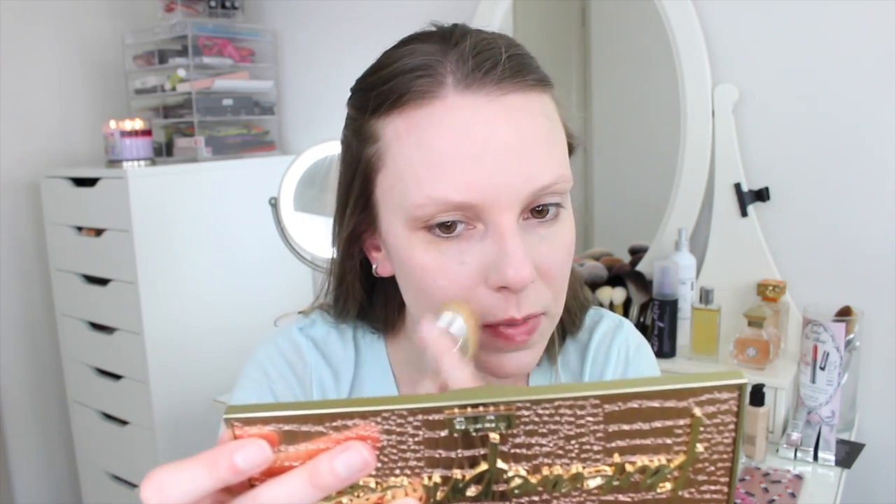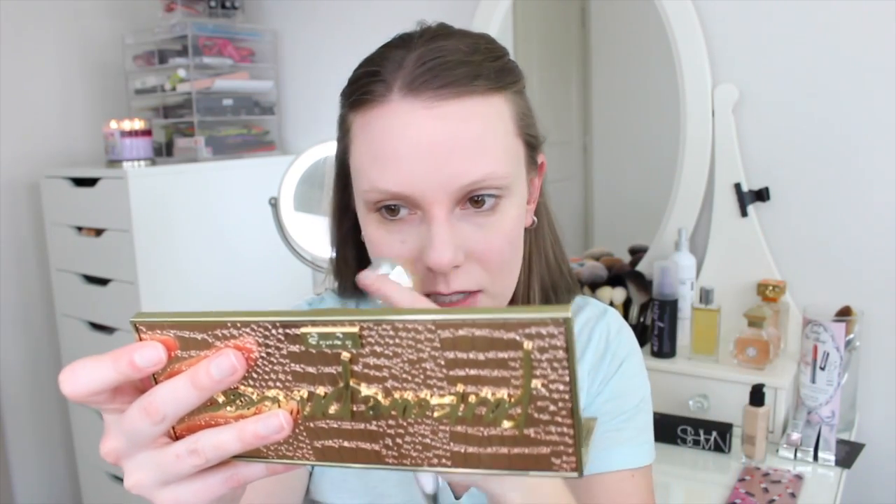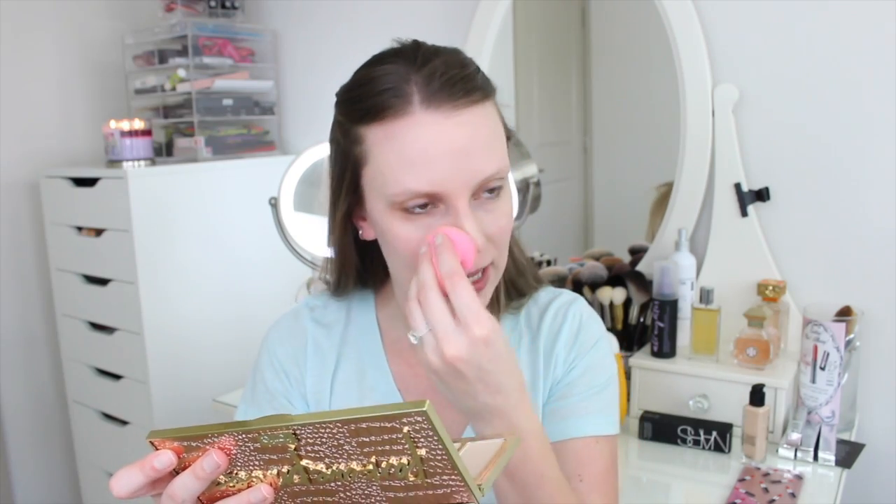The Artis brush just seems to kind of be moving the product around and it's not sitting well — it looks a little bit streaky. It's not horrible, but the beauty blender side just seems a little bit more seamless. I tend to like the beauty blender more on most foundations unless it's like a super liquid foundation like the Chanel Vitalumière Aqua — I almost always prefer a brush with that one because it's just more liquidy.